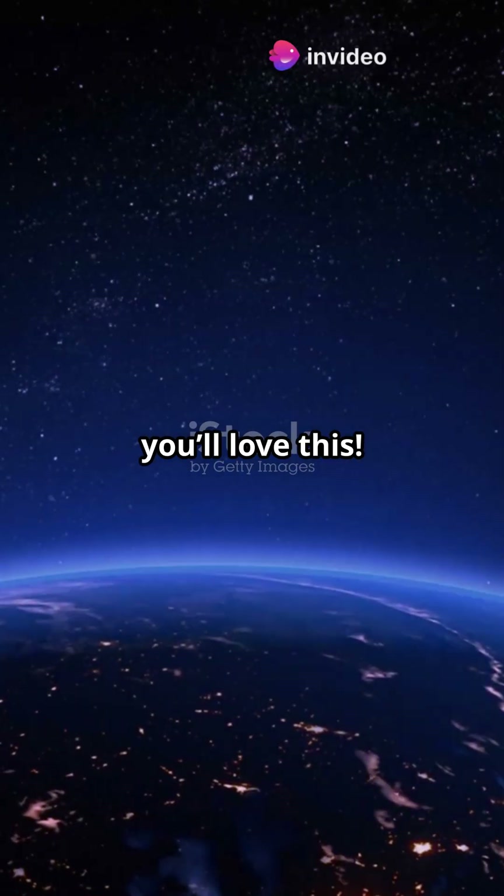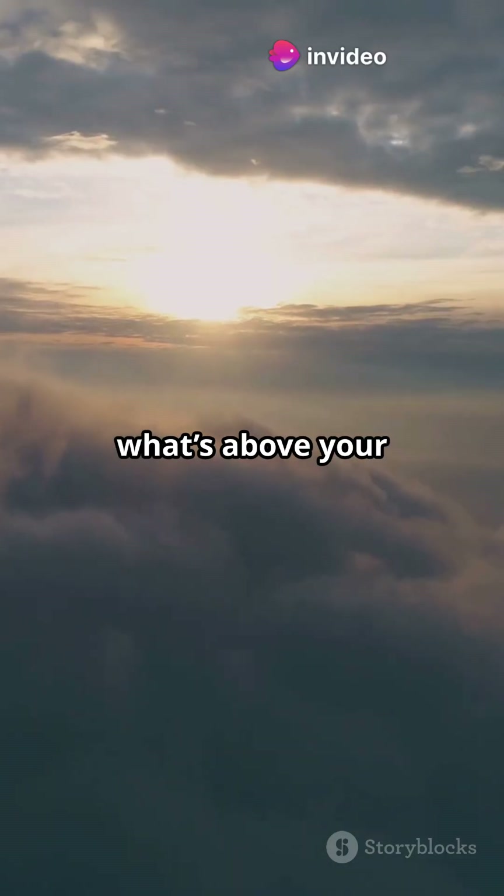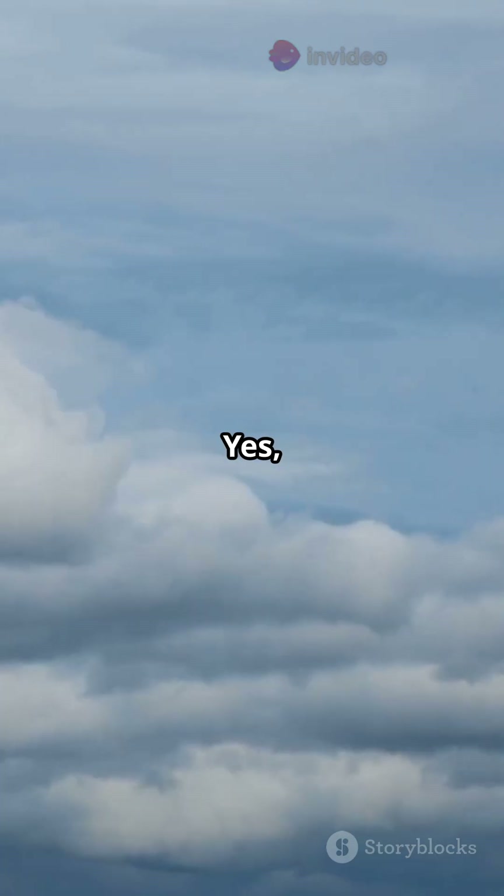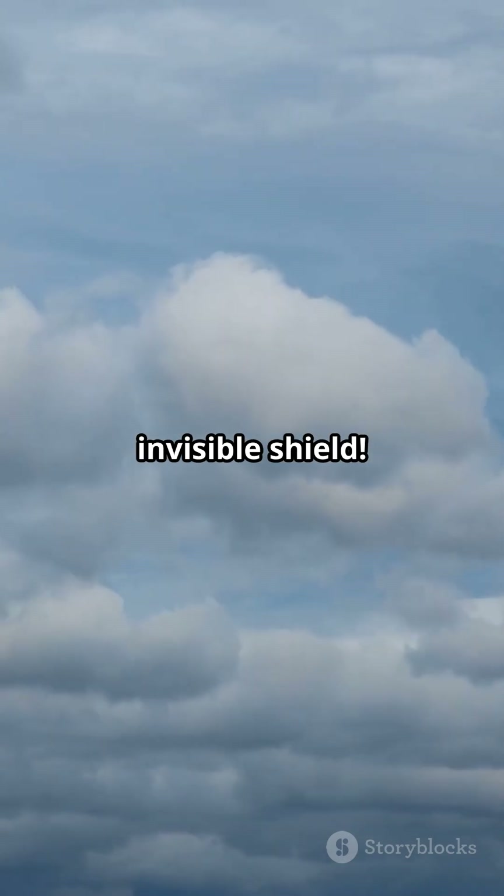If you love science, you'll love this. Ever wondered what's above your head, beyond clouds, birds and even planes? Yes, it's called atmosphere. Let's explore the atmosphere, Earth's invisible shield.